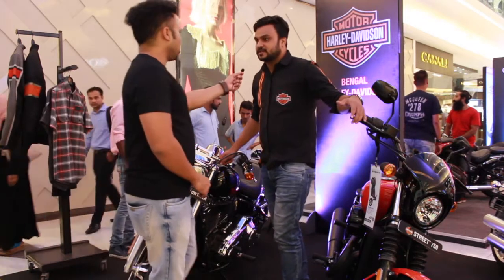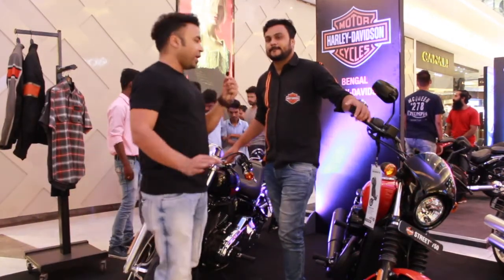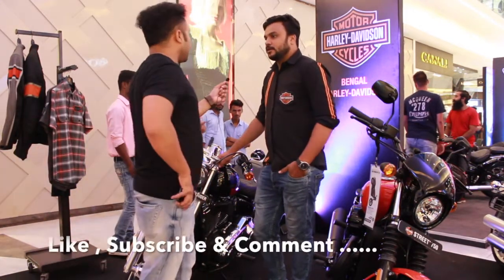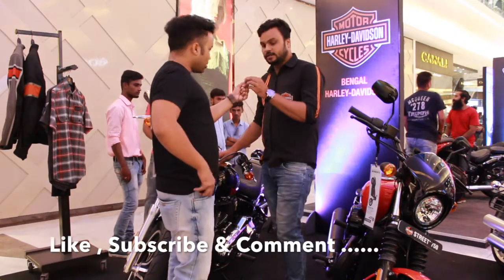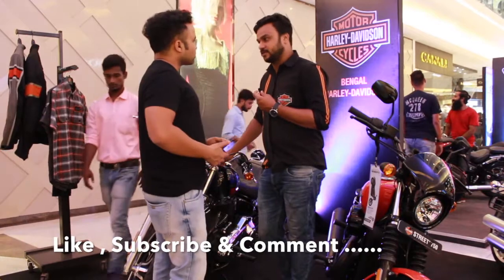The on-road price of the Softail Low Rider is 17,00,000. This can vary up and down depending on taxation policies. It features a 1745cc engine.